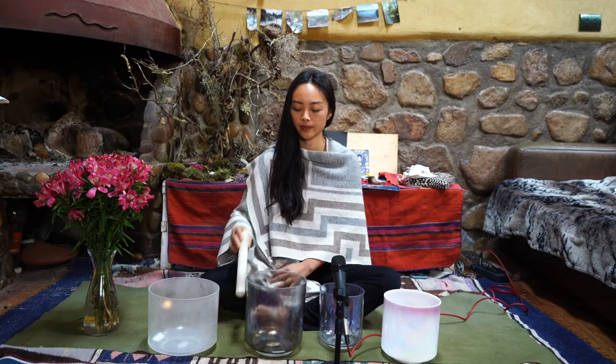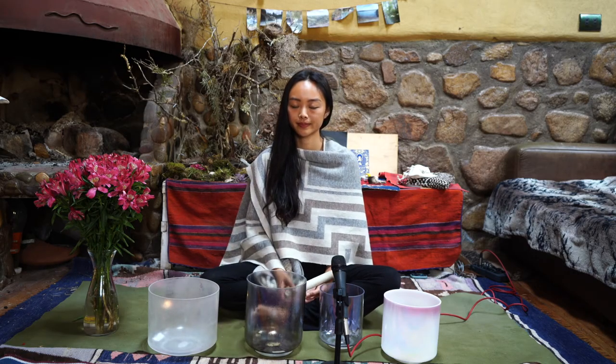It is made of 7 different minerals, meaning it holds the healing properties of all the minerals, which include amethyst, rutile, smoky quartz, quartz, cacoxenite, goethite and lepidocrocite. It will heal, balance and energize all chakras while being extremely protective.